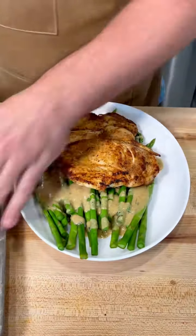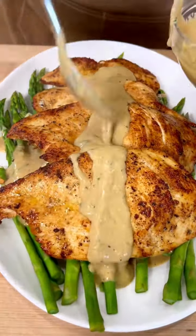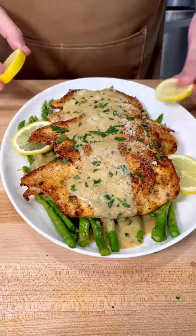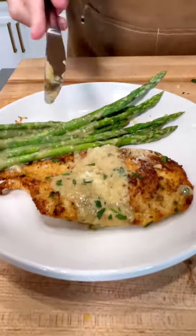It is so creamy and zesty and delicious. It's ridiculously good. Top all that chicken off with even more of that creamy lemon sauce, a little bit of parmesan on top, some parsley, and there you have the easiest, most delicious keto dinner in 20 minutes.